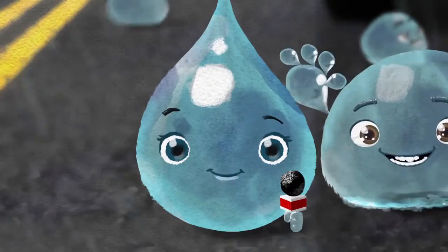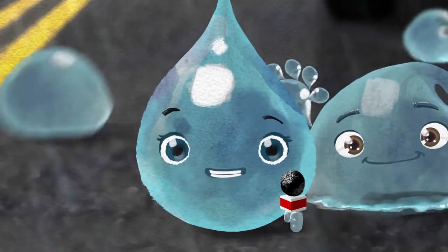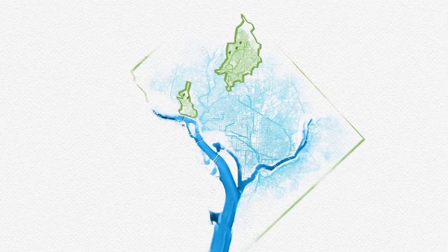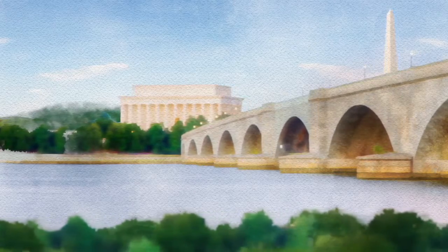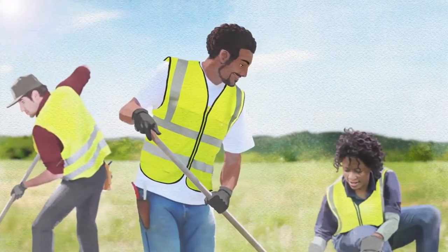As you can see, Paula, the Clean Rivers Project is getting creative when it comes to restoring our rivers and protecting our district. For the next chapter of the project, DC Water has pledged to build and maintain green infrastructure in hundreds of locations in the district. This means cleaner rivers, more green space, better air quality, and more local green jobs.